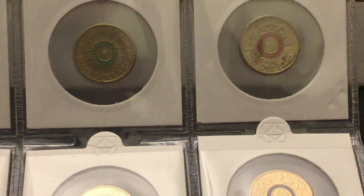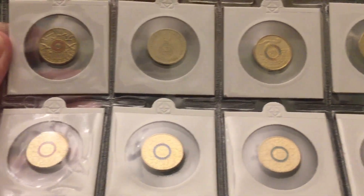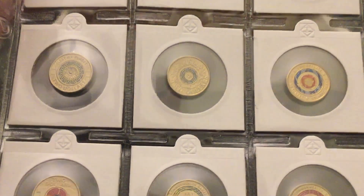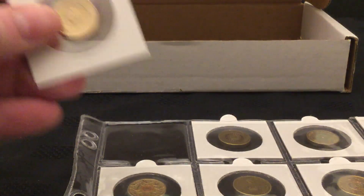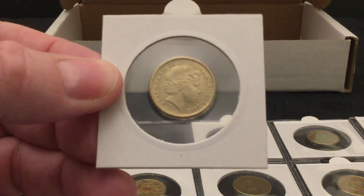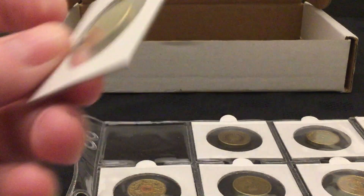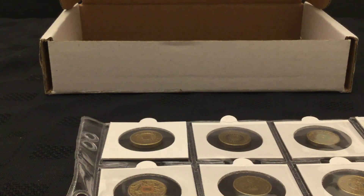Lucky enough to have so many of them all in place. This is a selection of them all, presented in their flips, nicely kept, including the 2012 gold poppy. But did you notice what was missing?